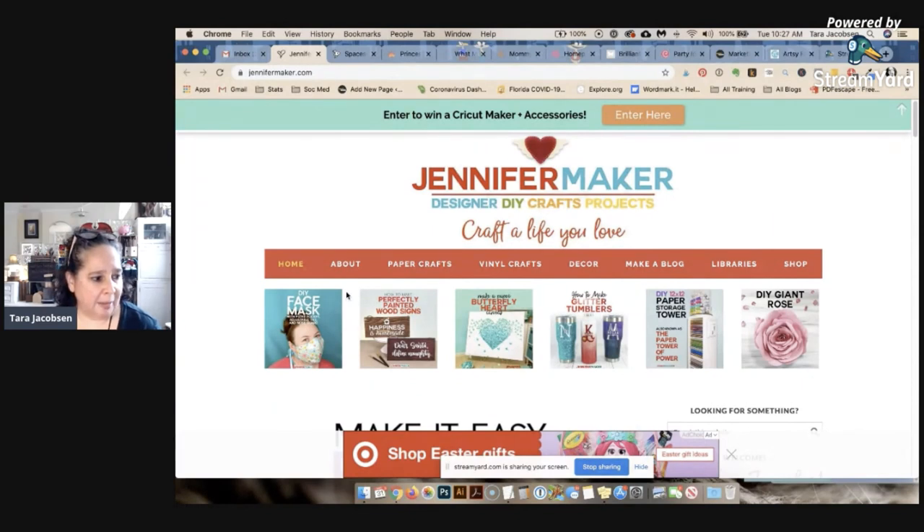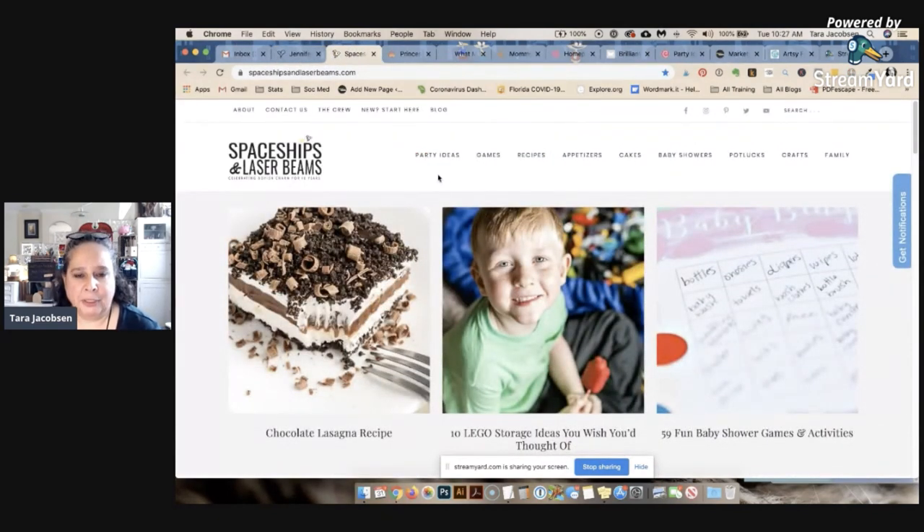Now we have Spaceships and Laser Beams — this is more of a general niche blog from my internet friend Stephanie. She does party ideas, games, baby showers, and then decided to branch into food. It doesn't mean that if you start one way you can't have other niches after that, but you want to pick something you really enjoy.